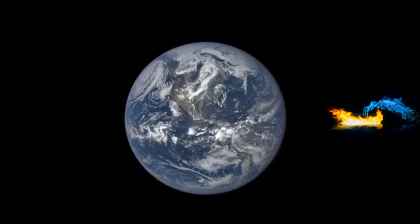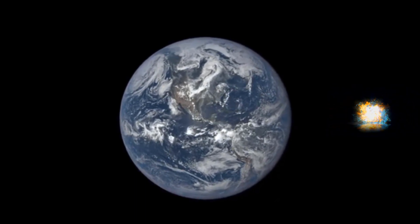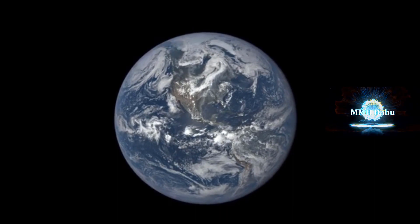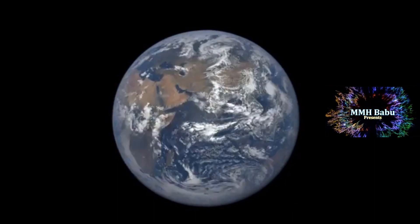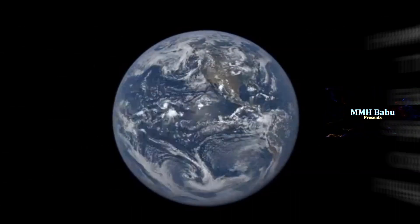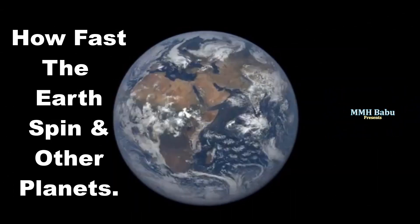People are fascinated with high-speed travel, but many people don't know how fast we are moving as a passenger of the planet Earth. Let's have a closer look at how fast the Earth spins, and so do other planets.